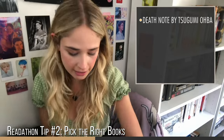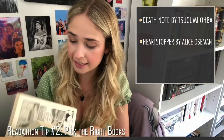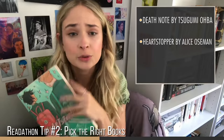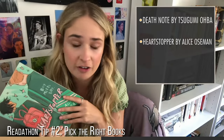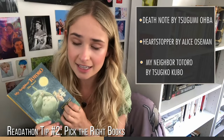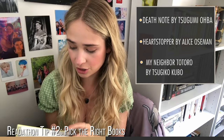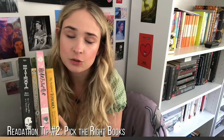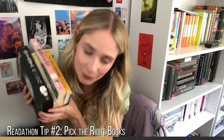Some of my personal favorite graphic novels and short books for a 24-hour readathon are the Death Note mangas — very thick but you get through them quickly — the Heartstopper graphic novel series, which I read in about 45 minutes, and My Neighbor Totoro, a novelization of the Studio Ghibli movie with some pretty pictures to break up the pages. Books like these alongside big novels make you feel so much more accomplished.